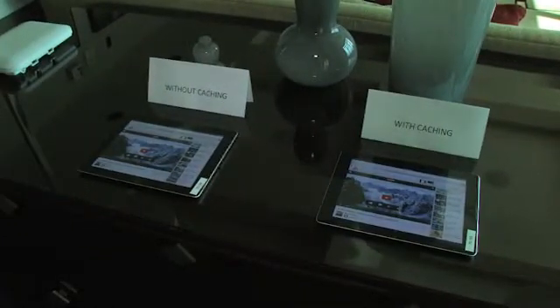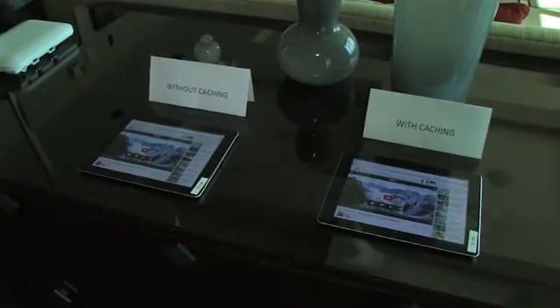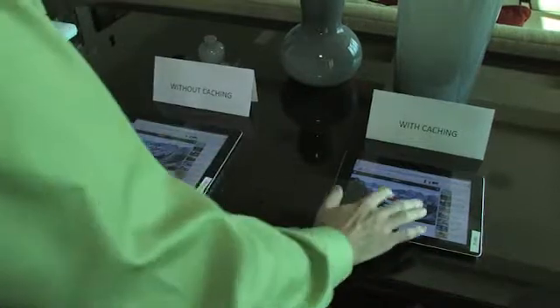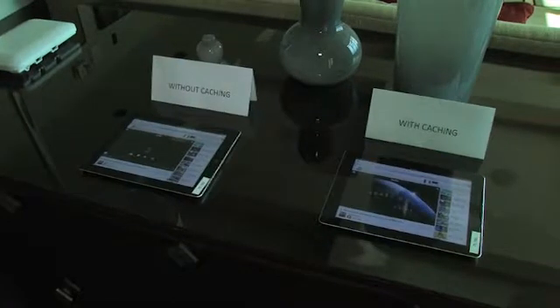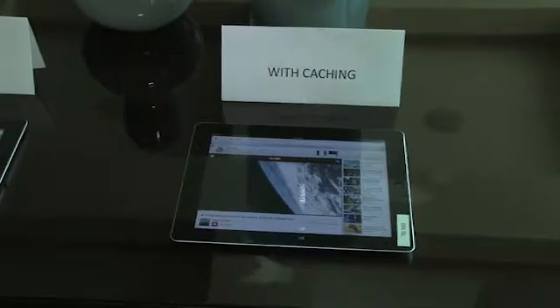We can actually demo some of that for you today. We have two iPads set up — one is connected to a network without caching enabled, and one is connected to a network with caching enabled. We're going to play the exact same video on both iPads and see what user experience results. As you can see, the iPad is pulling from a cached copy — despite the fact that the user believes they're going out to YouTube, it's a wonderful video experience and the video starts immediately.